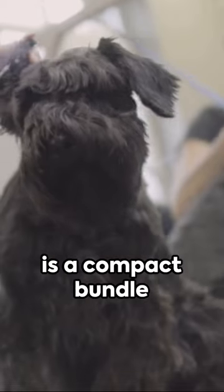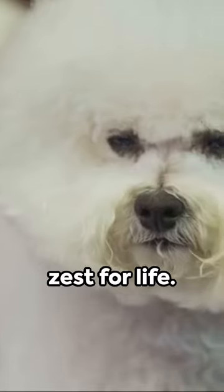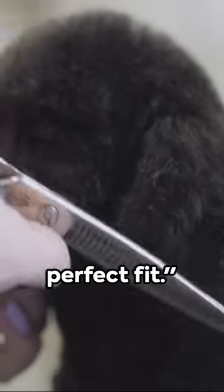In essence, the miniature schnauzer is a compact bundle of joy, filled with personality and a zest for life. So, if you're looking for a loyal companion with a dash of charisma, this breed might be the perfect fit.